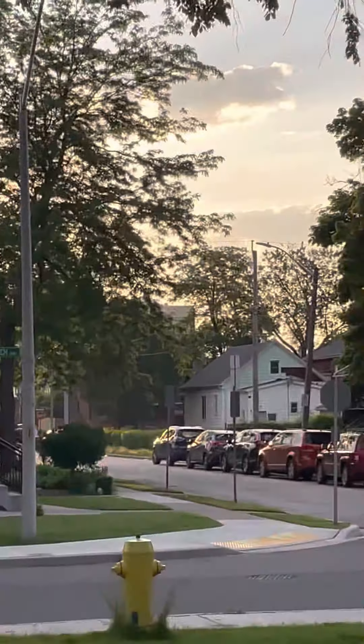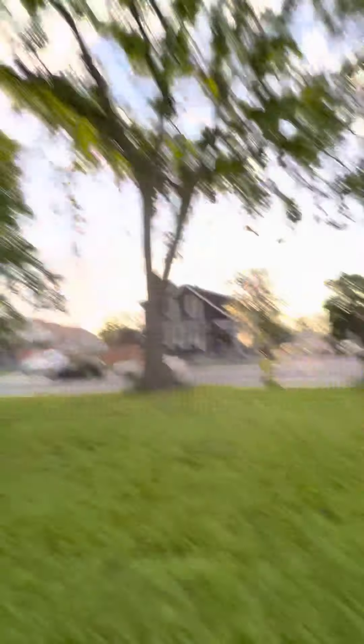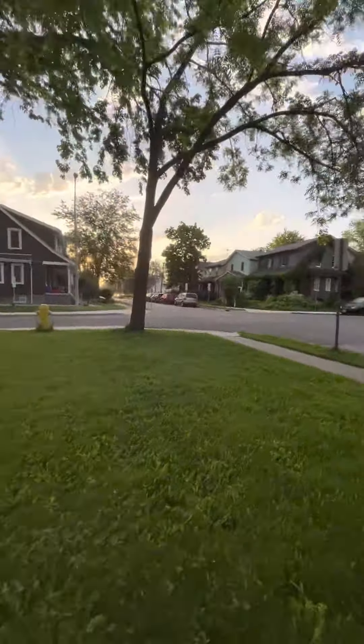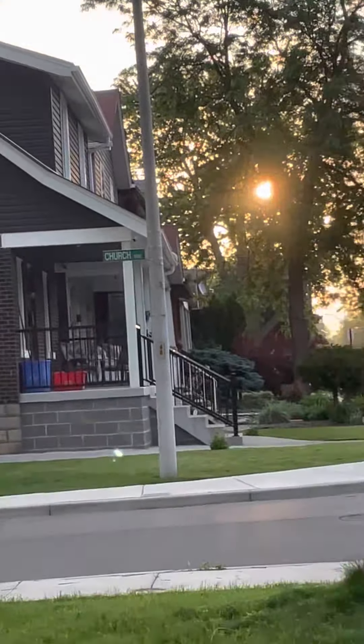I can see the CTV skyscraper every day from down here. I think you get a better view of it from here. The sun just looks beautiful. Let's look at the flowers — they're gonna have a very healthy life.